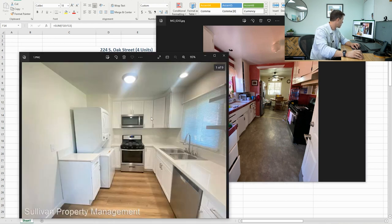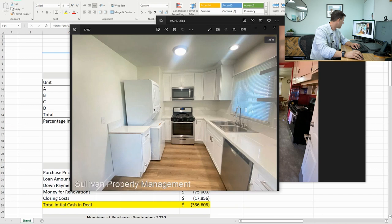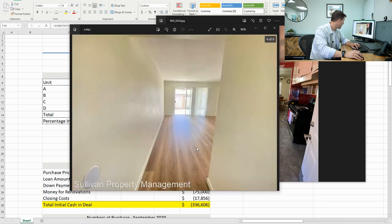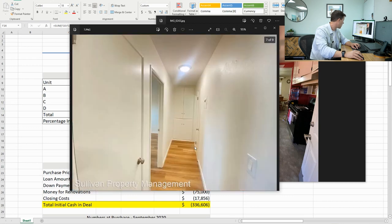This is what it looks like now. We hired Sullivan Property Management to manage the property and did the renovation ourselves, which was a good learning experience. These units all have washer-dryer stackable units in the kitchens, all new dishwashers, appliances, cabinets, windows, and flooring. Completely changed everything. A lot of work — and it took a lot of time too.